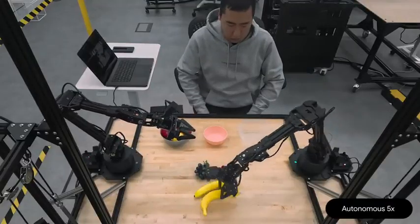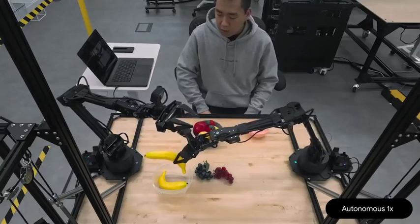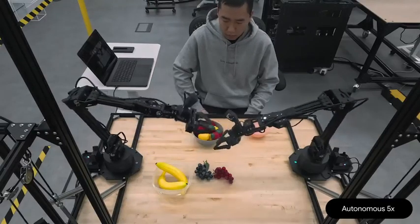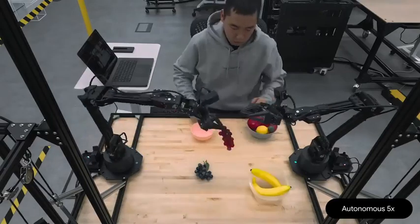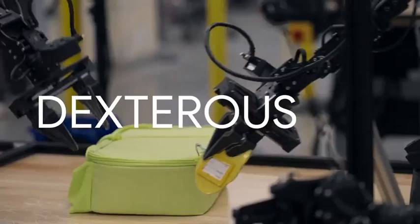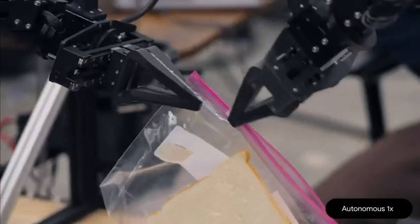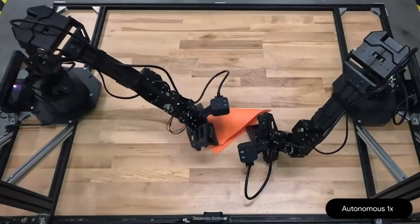Can you put the bananas in the clear container? Notice how we move the objects and the model reacts and replans on the fly. Can you put the grapes in the clear container? Our model's low latency means it can respond live to rapidly changing conditions and instructions. The same model can generalize to all kinds of applications where you can collaborate with the robot live.